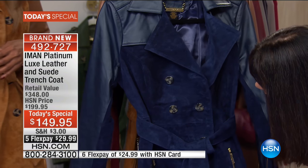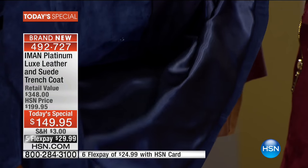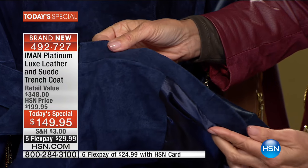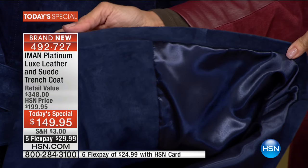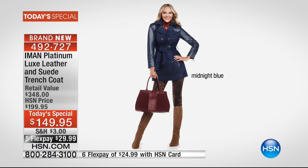I'm going to show this again. If you're particular about lining, look at how the lining is stitched inside, how it's finished underneath — there's nothing hanging. It's just impeccably constructed, which is another really important point, and what we've come to know and expect from the platinum collection.